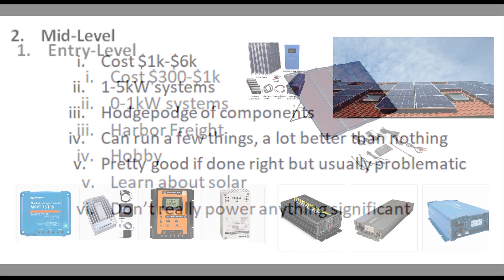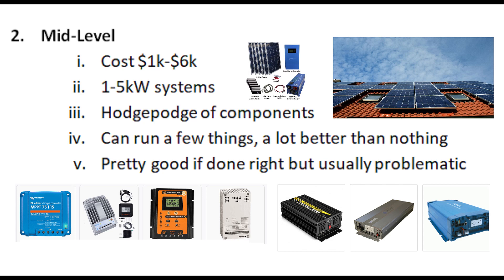Mid-level systems are what you see most of when you look across YouTube — there are hundreds of them. They cost roughly $1,000 to $6,000 and are generally one to five kilowatt systems. They're usually a hodgepodge of components people have shopped around for and put together in various configurations. You can run a few things and they're definitely better than nothing — during a power outage you can still run a fridge, an air conditioner, and so on. But they're usually problematic: mismatched components, shelves full of inverters and charge controllers and different batteries, buying over and over, working your way up to better stuff.